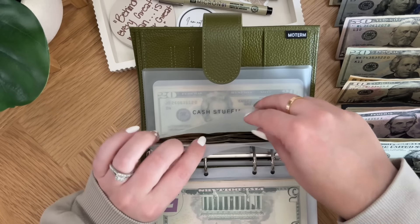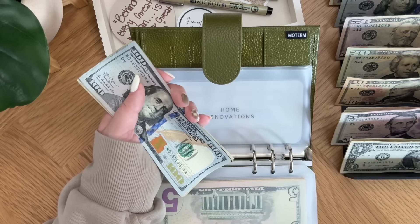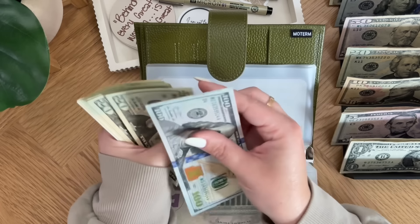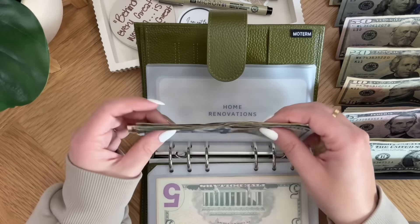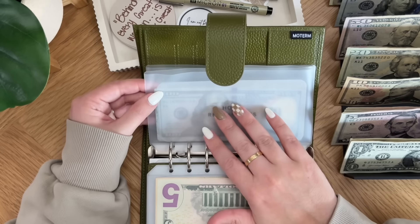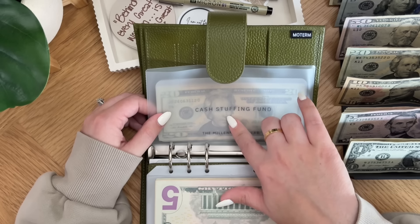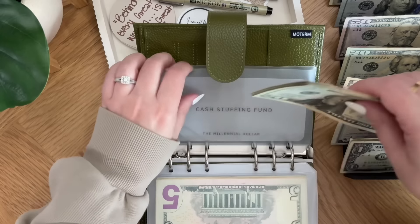Home renovations is getting $10. We are having to get a new fence because of this weather — a massive tree limb, probably 100 to 200 pounds, flew through our fence. So now we're changing out our fence faster than we thought we would. Home renovations now has $295. I know the fence will cost more, but we have found a way within our savings and budget to pay for it. Cash stuffing fund is getting skipped — it used to be called planner and budgeting — and for the sake of it, we have $70 in cash stuffing fund. That does it for the olive binder.